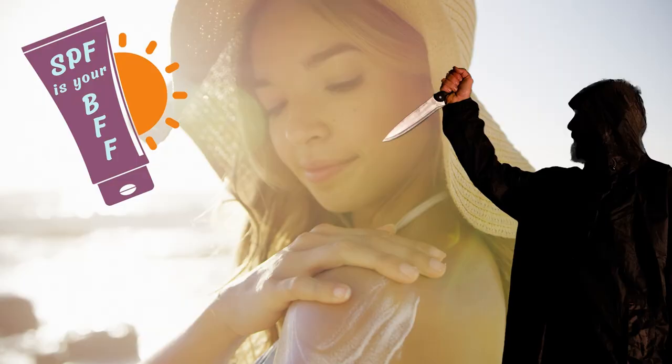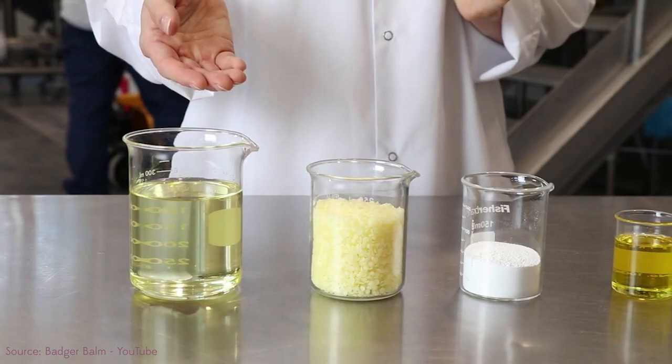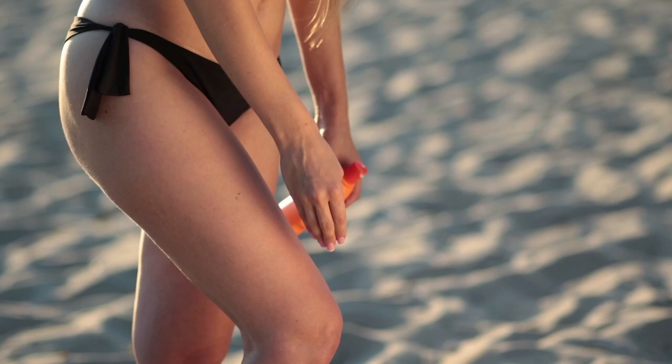SPF is your BFF unless it is a backstabber — the white pastiness, the gray ashy tinge, the oiliness that burns your eyes when you sweat after you think you've finally gotten those pasty noodles off your face. There are so many pasty sunscreens out there that just make people hate wearing sunscreen. But we know that sunscreen is amazing. It's basically like an anti-cancer medication. Not to mention it prevents hyperpigmentation and wrinkles. But what are you supposed to do if you don't want the white paste, or if you want a mineral sunscreen?